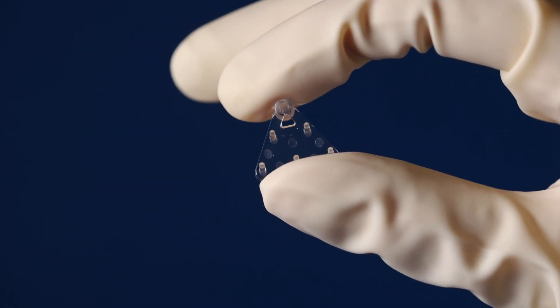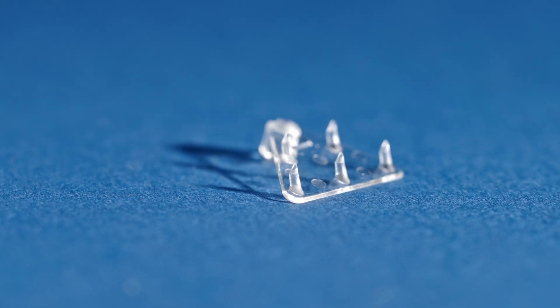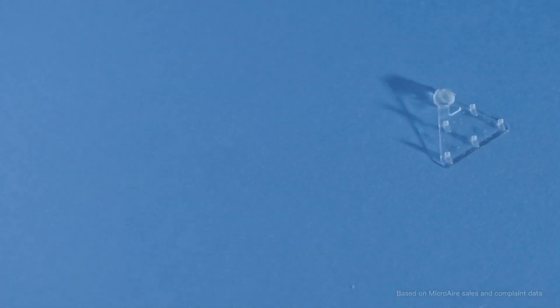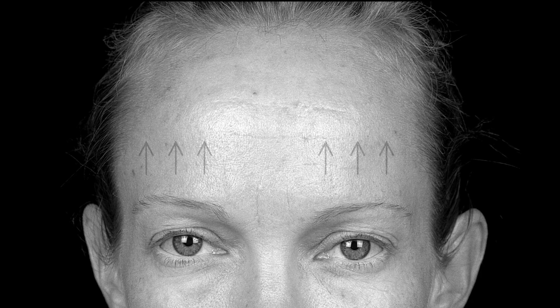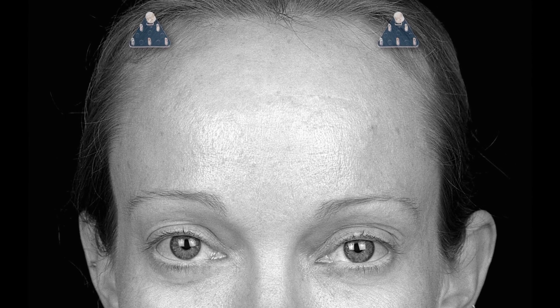EndoTyne is a bioabsorbable implant that elevates brow lift procedures with its unique multipoint fixation technology. It's composed of polymers with a proven history of performance and reliability. Small tines lift the skin, securely hold it in place, then dissolve.